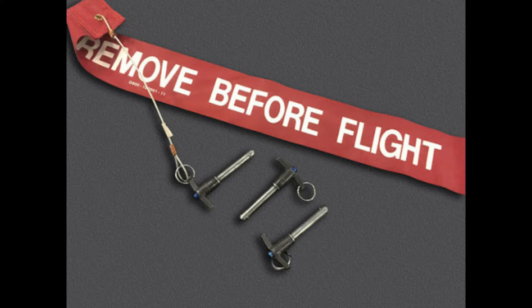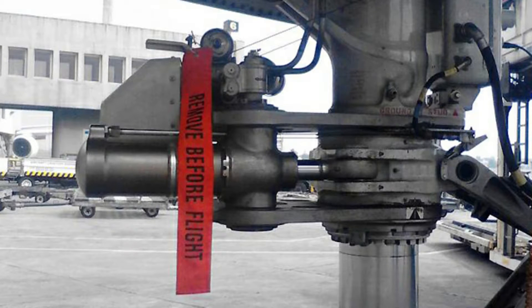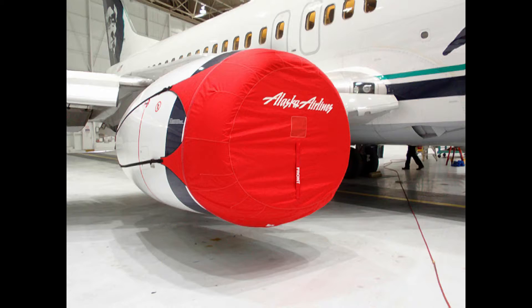Remove before flight tags themselves are just markers on the components that need to be removed. Sometimes you may see a pilot or an aircraft mechanic walking around, inspecting the aircraft before takeoff and removing these warnings.